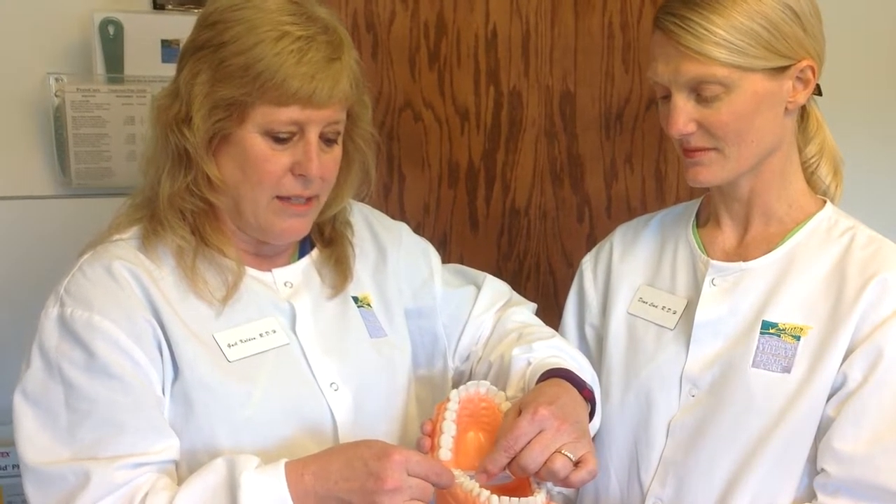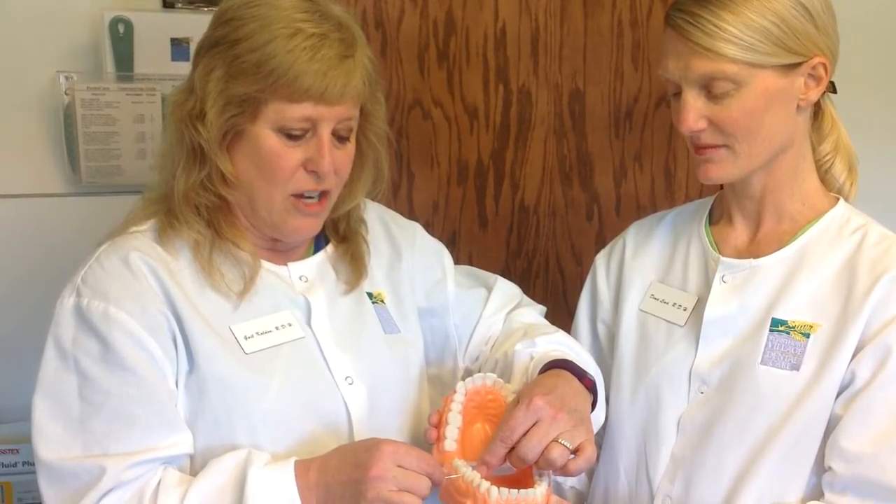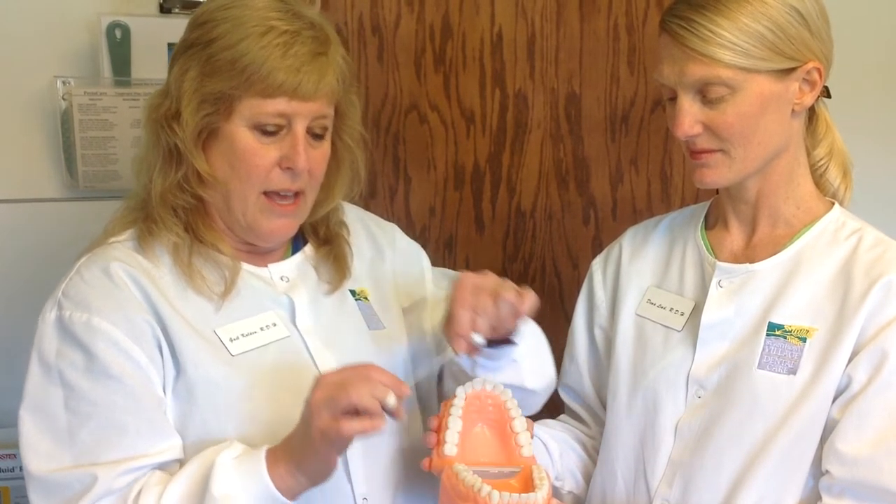Then you can push the floss against the back tooth and rub up and down, and then shimmy the floss out. These are some simple tips that will make it easier for you. We can help with questions and techniques at your next dental visit.